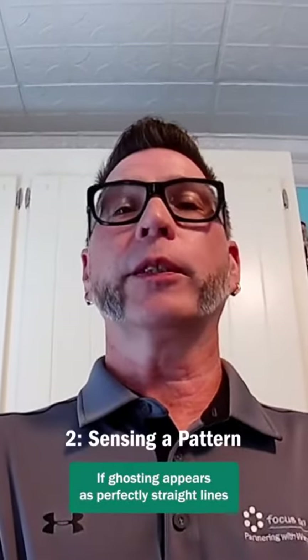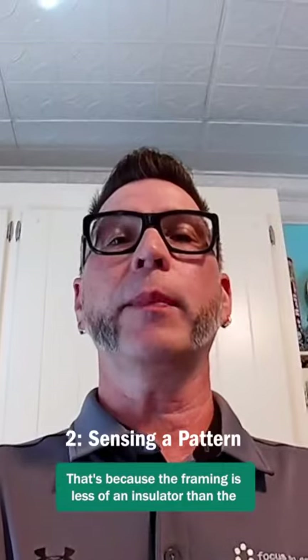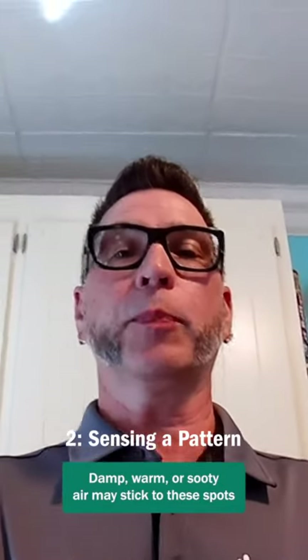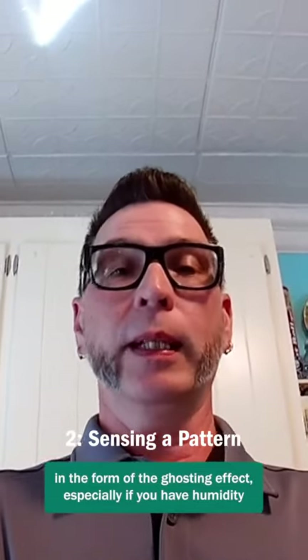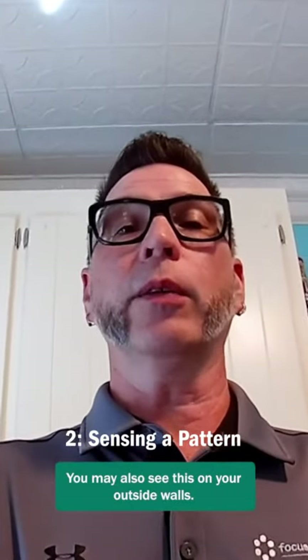If ghosting appears as perfectly straight lines on your ceiling, the marks are lining up with the framing in the attic above. That's because the framing is less of an insulator than the insulation around it, which creates a cold spot. Damp, warm, or sooty air may stick to these spots in the form of the ghosting effect, especially if you have humidity issues or the overall insulation in your home is lacking. You may also see this on your outside walls.